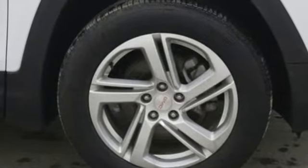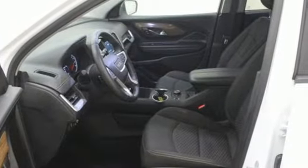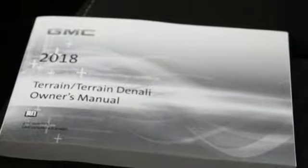It comes with all the amenities you need: turbo inline four-cylinder engine, dual zone climate control, streaming audio, and rear parking sensors.